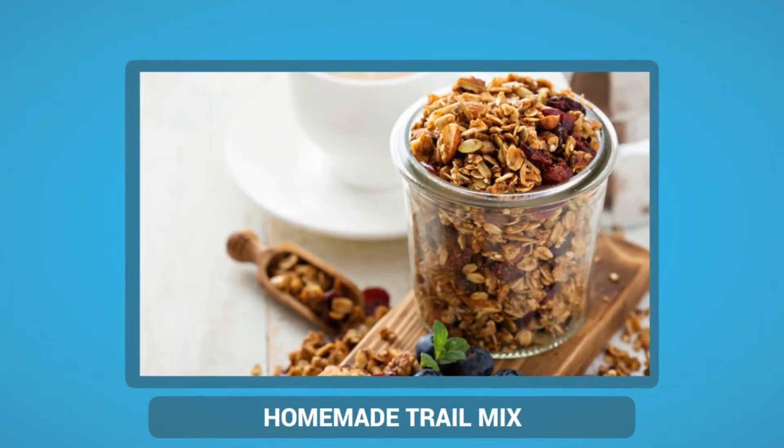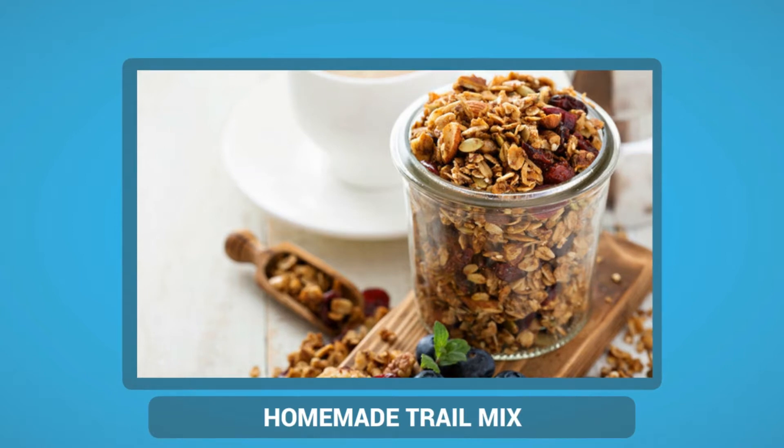Homemade trail mix is a handy, portable and non-perishable snack that you can put in an airtight container and carry with you. Whenever you need to eat something, just open the lid and have some. In a homemade trail mix, you can use several recommended foods for a healthy diabetes diet, including grains, nuts and fruit.